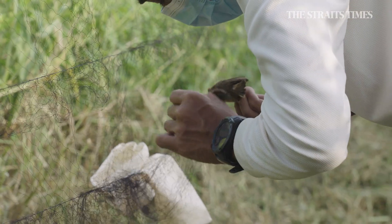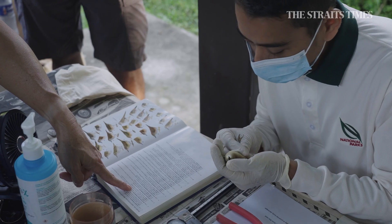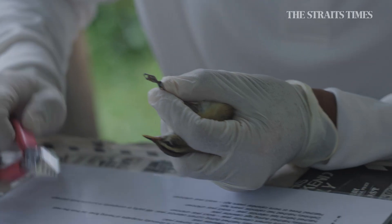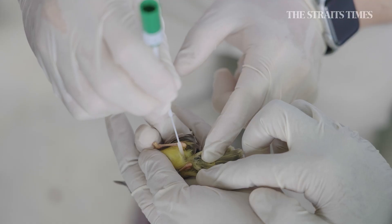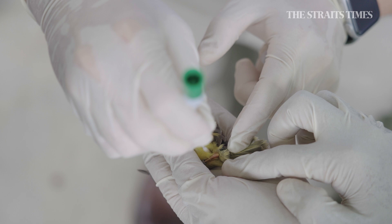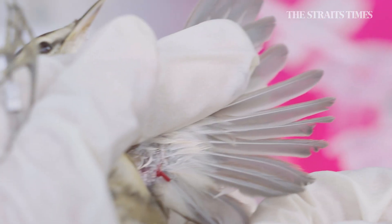If we find any birds, we will conduct bird banding. This involves identifying their species and recording their features. We will also put a ring around their legs so that they can be identified if they are recaptured in the future. We will collect a swab sample from these birds to be tested for avian influenza, and we will also collect a blood sample for genetic testing.